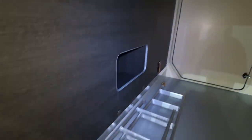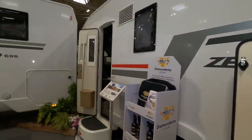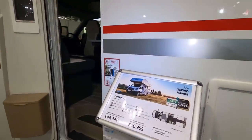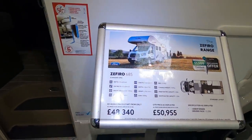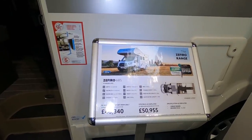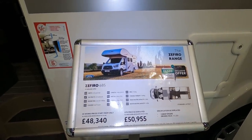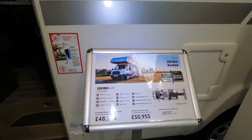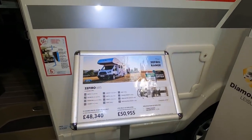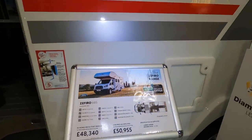I do like that big garage. So I'm looking at the Roller Team Zafiro 685. It's 4 berth, Ford Transit, license friendly. Massing running order is 3136, so 300 and something payload as displayed. It's got a 130bhp engine pack and standard layout.